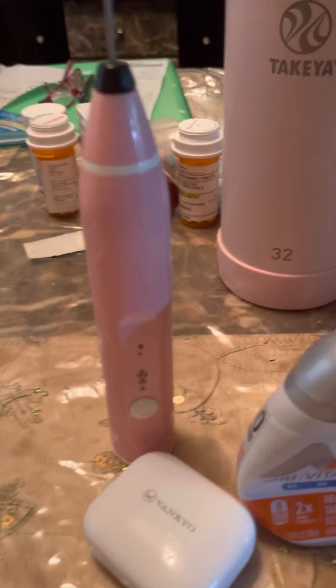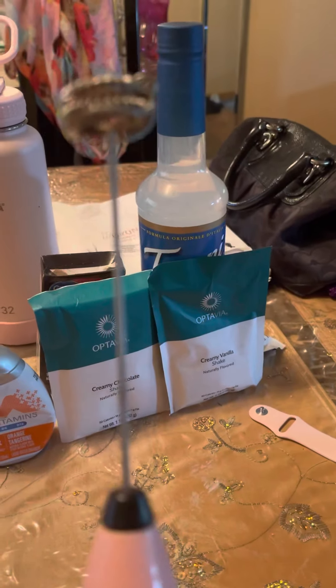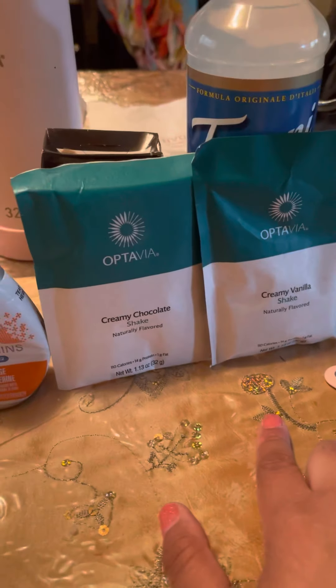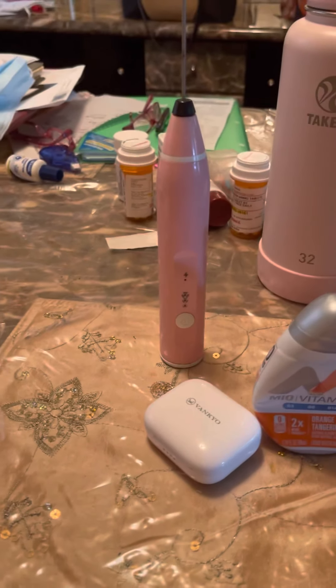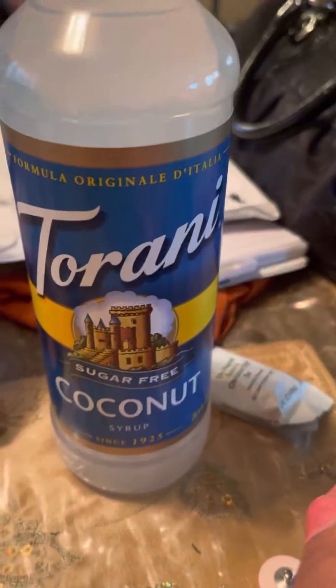Another favorite has to be my little mini handheld immersion blender from Amazon. I use this thing on a daily basis — it works really well. If you take the protein shakes and blend it up, mine is electric so you just charge it with the USB port that comes with it.